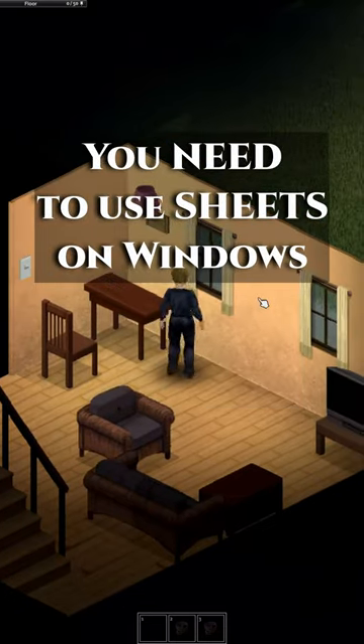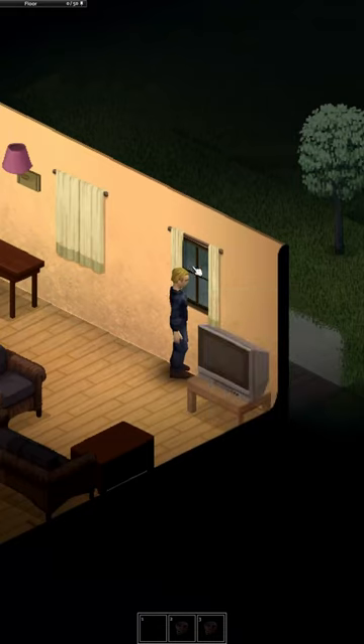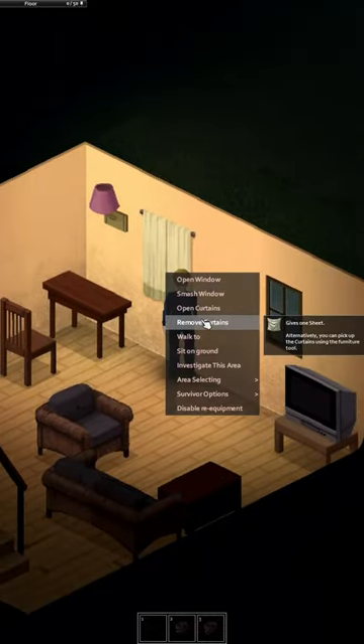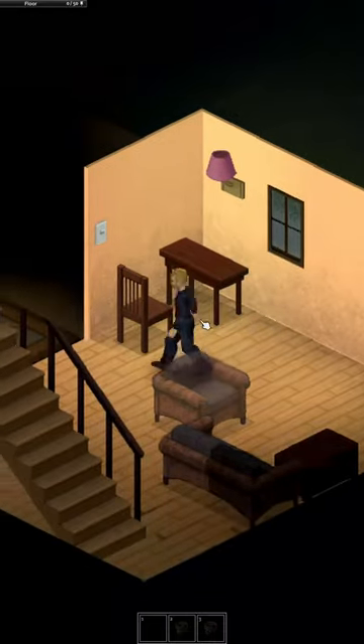You need to use sheets on windows. Sheets are a way of covering the glass and preventing Zomboids to see the light coming out of the house, thus helping you stay alive. If you are staying in your spawn house, then leave, but if you decide to journey out, they are a must-have for being concealed.